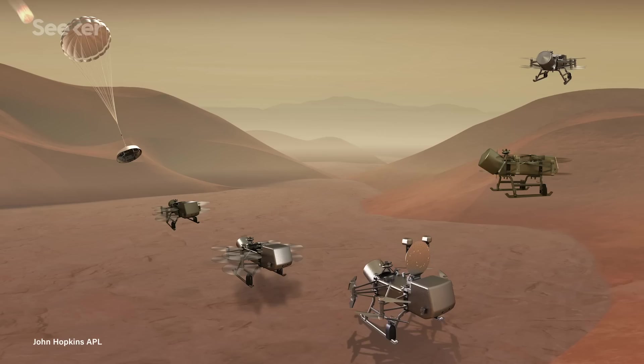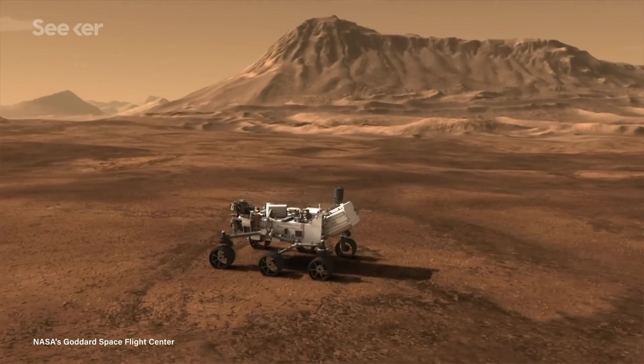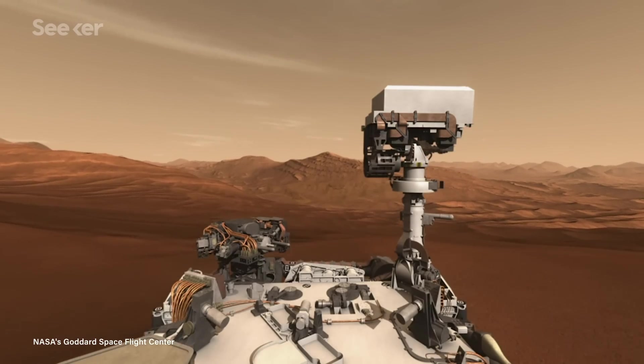Dragonfly is led by a team out of Johns Hopkins University, but it was an international collaboration to get the unique dual quadcopter design, and for good reason. Traditional crafts, such as a lander or rover, are limited to their immediate location. A rover couldn't quickly travel vast expanses, and a lander doesn't move at all.